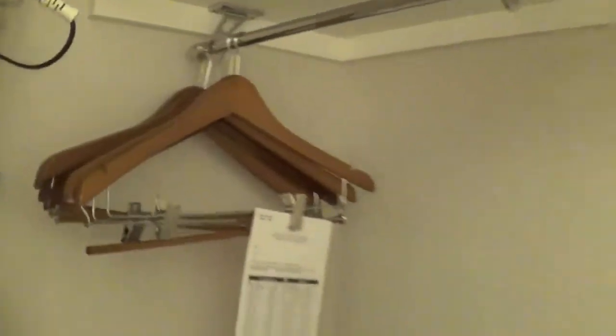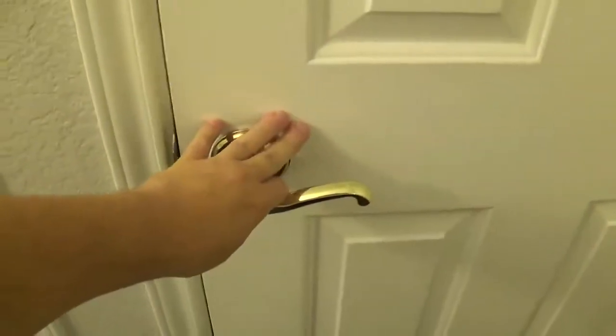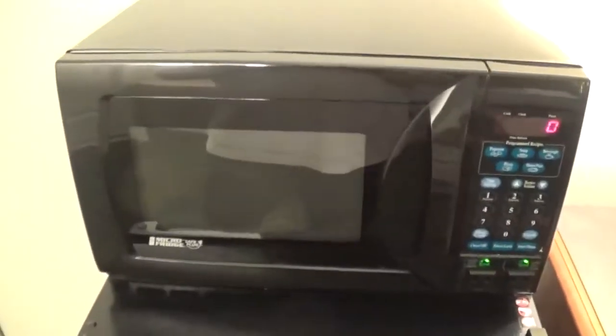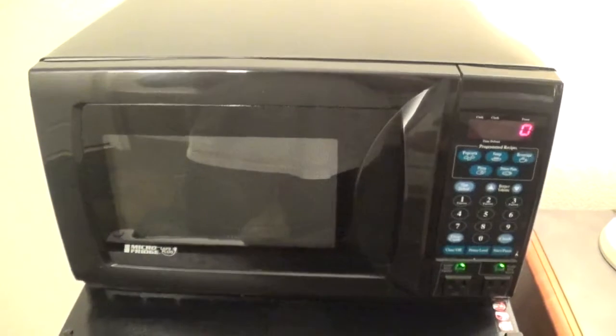Got an iron and ironing board, got some hangers. Over here we got a mirror — right here, hello! Okay, there we go. A little stand or table, ice — whatever you call it. Got an iron and mirror right here as well.